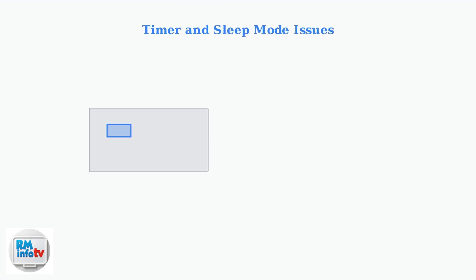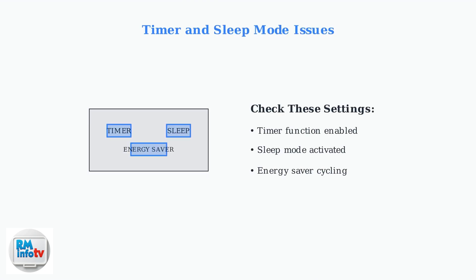Timer and sleep mode settings can cause unexpected shutdowns. Check if the timer or sleep mode has been inadvertently enabled on your unit's control panel. Energy saver mode causes the unit to cycle on and off to maintain temperature. If cycling is too frequent, switch to a different operating mode.